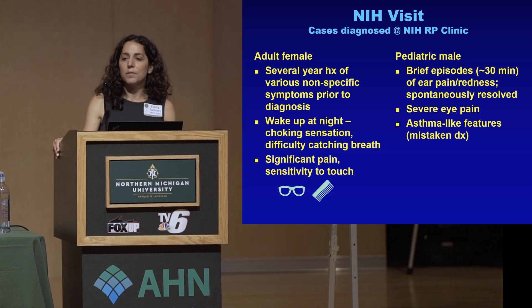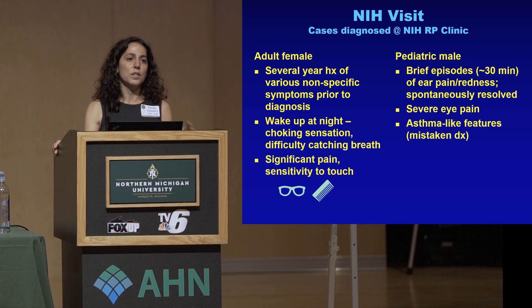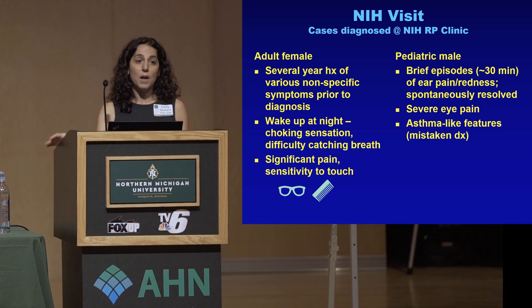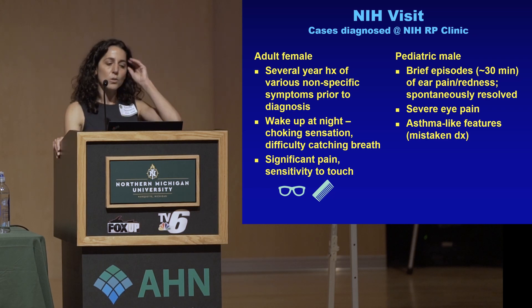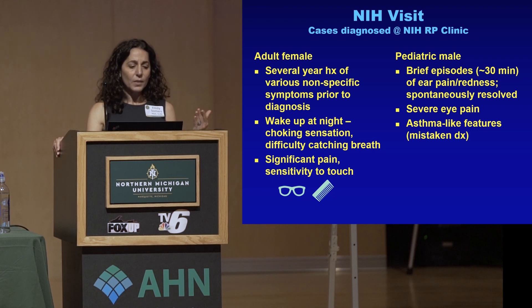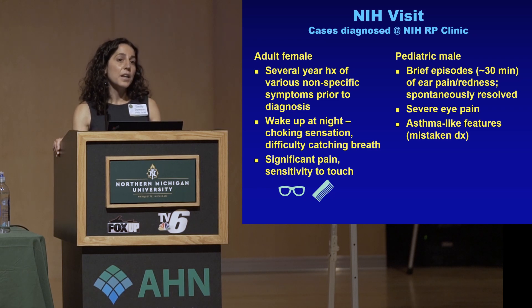Those two cases illustrate a lot of how patients present. When we were at the NIH, we had the opportunity to observe a couple of patients who had traveled there for diagnosis and care. These two people had been to the NIH before and were coming for a follow-up, but it wasn't until they originally went to the NIH that they were properly diagnosed. The adult female, who was in her 40s, had a several-year history of various nonspecific symptoms prior to diagnosis. What really got her to the NIH was that she was having a lot of respiratory symptoms — she would wake up at night with a choking sensation and difficulty catching her breath. It sounded really scary and impactful.